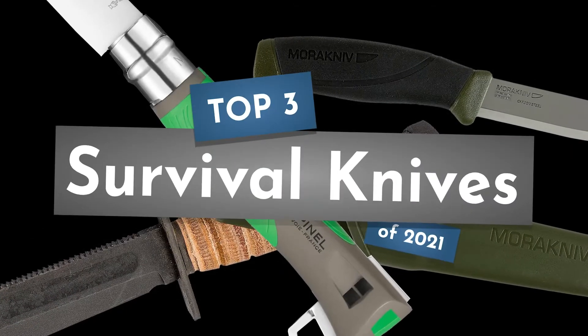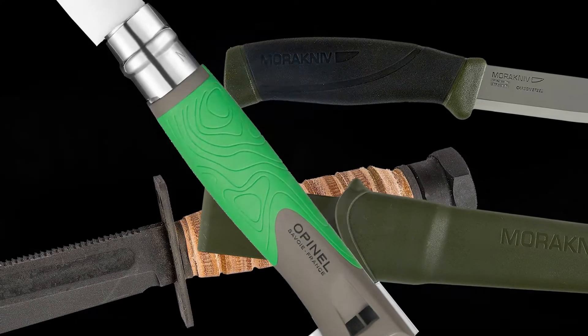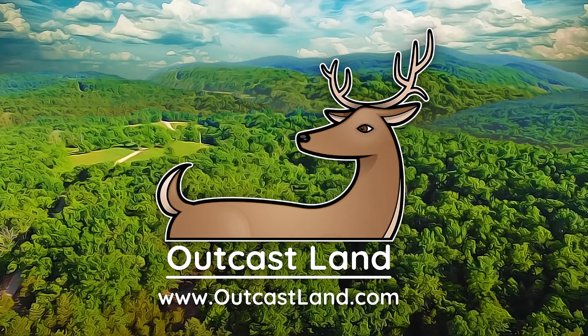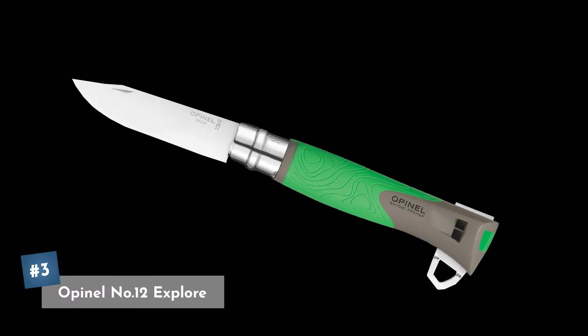In this video, we're going to take a look at our top three picks for survival knives of 2021. Coming in at our number three pick is the Oppenelle number 12 Explorer Stainless Steel Survival Knife.